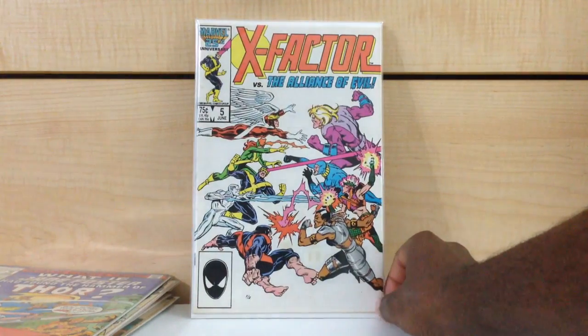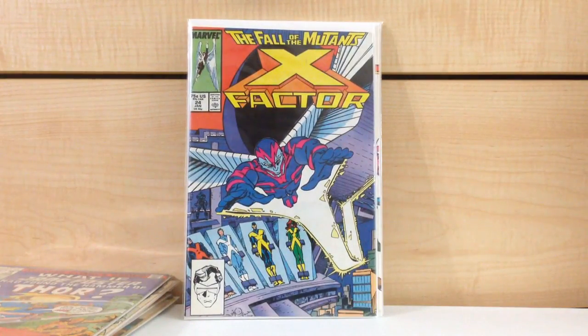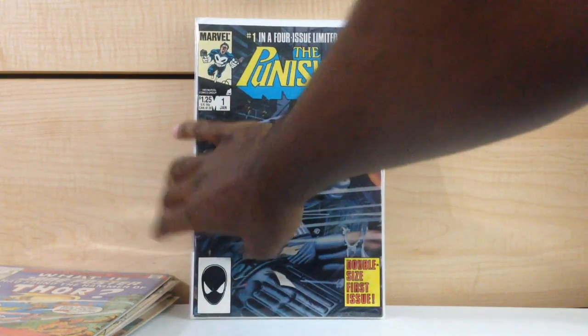X-Factor #5, first cameo appearance of Apocalypse. X-Factor #24, first full appearance of Archangel. And here's the book right here — awesome looking book — the Punisher #1.